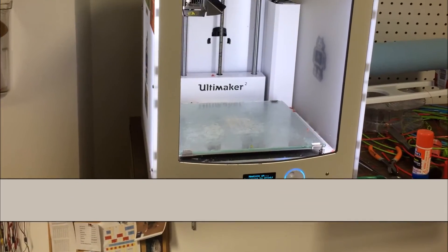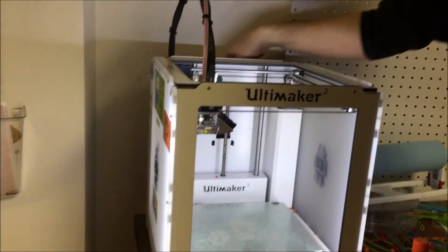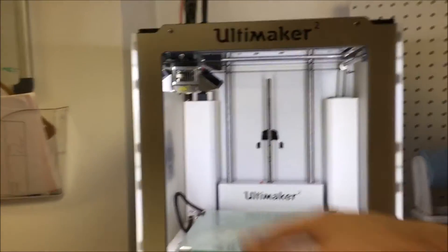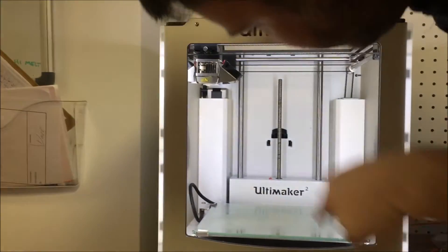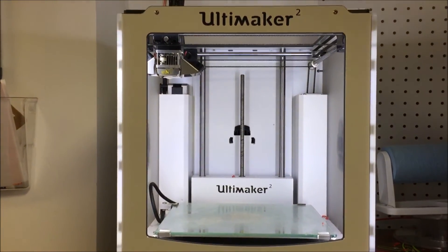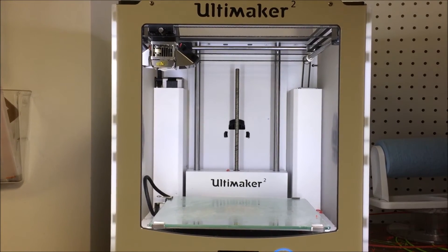The print head is up here. There's this giant spool of plastic on the back. This part here pulls the plastic through and it comes out this little tip right here, and then it draws it on the plate. Right now it's heating up the thing that melts the plastic up here on the print head.